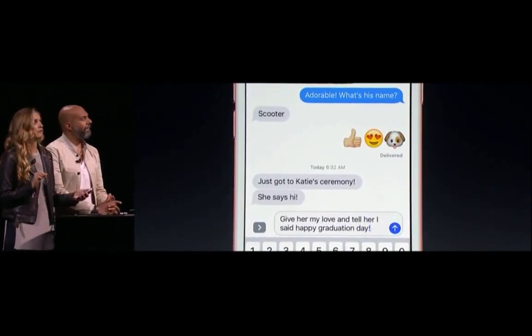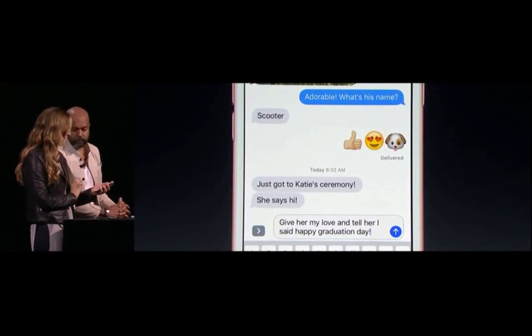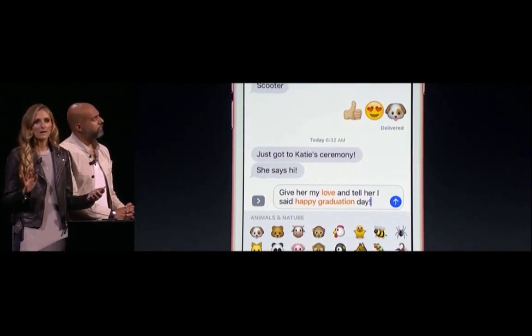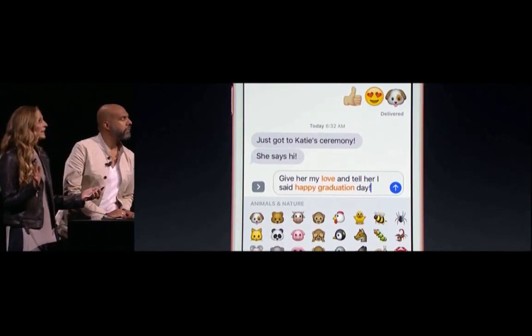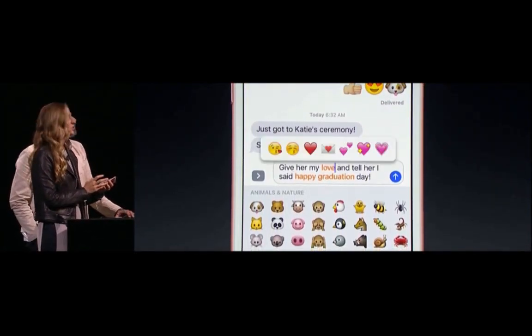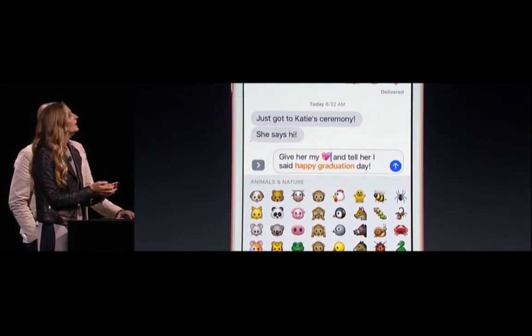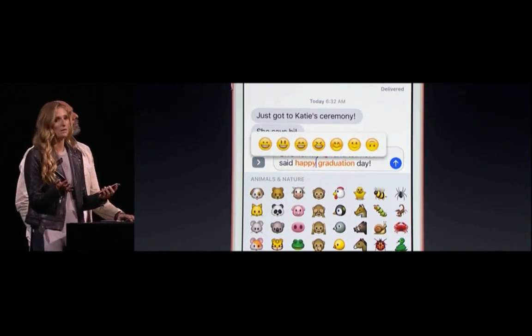Now typically I would hunt for the perfect emoji to tap on the end, but now when I tap on the emoji button and switch to the emoji keyboard, words throughout my message that can be swapped for emoji are automatically highlighted. All I have to do is tap to replace them. I'm going to tap to replace 'love' and choose the type of hearts I want to send — I do bedazzled. And I can tap on 'happy' and choose how happy I want to be.